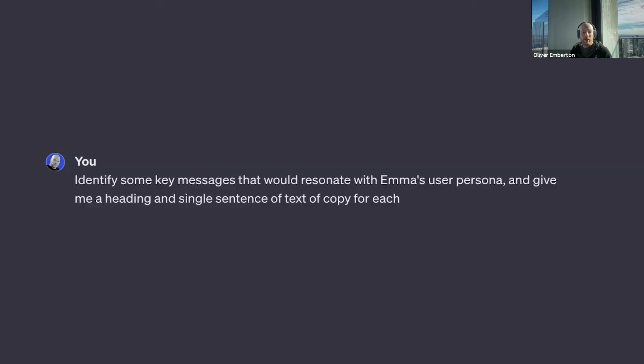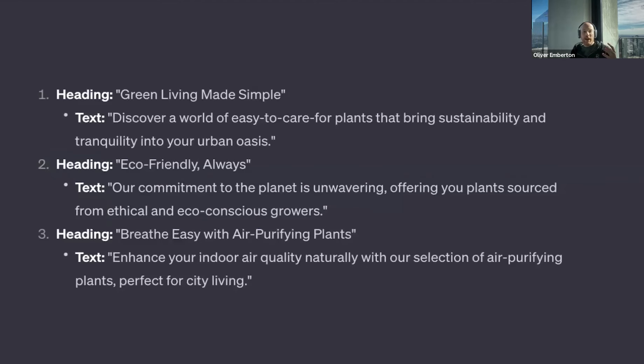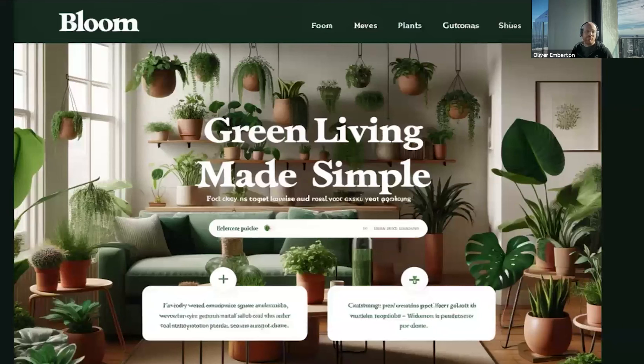Having onboarded your AI with Emma's user persona, can it give you a heading and a single sentence of text copy? For Emma being eco-conscious, it suggests something like 'Green Living Made Simple,' or 'Eco-Friendly Always,' or 'Breathe Easy with Air Purifying Plants.' I wouldn't use that design, but it took me literally minutes to ideate like this.